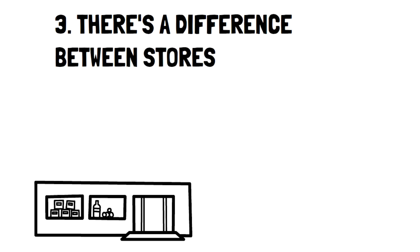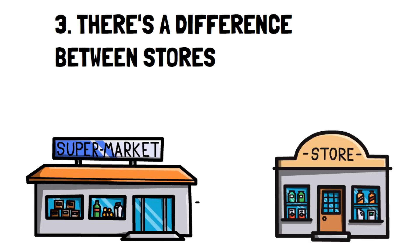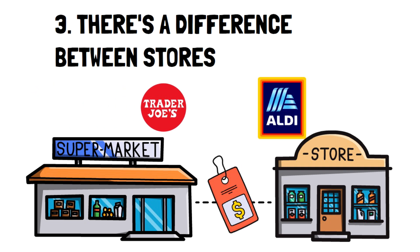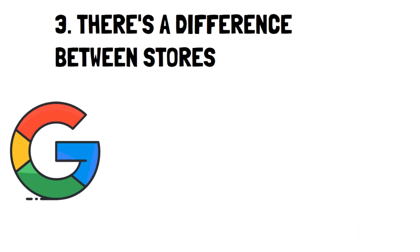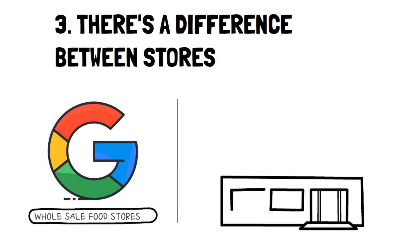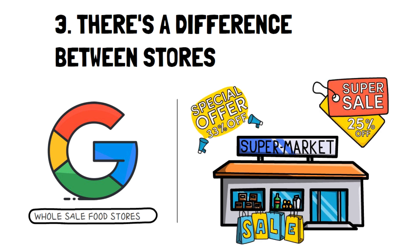Number three: there's a difference between stores. With your newfound knowledge of unit pricing, you can take some time to compare the prices of different grocery stores — for example, Trader Joe's and Aldi. You'll likely notice that the price difference between the two stores is pretty major and it may make you rethink where you do your shopping to save money. Bonus tip: look for wholesale food stores in your area. A quick Google search will likely find somewhere you can get awesome deals on food at discounted prices or buy in bulk.